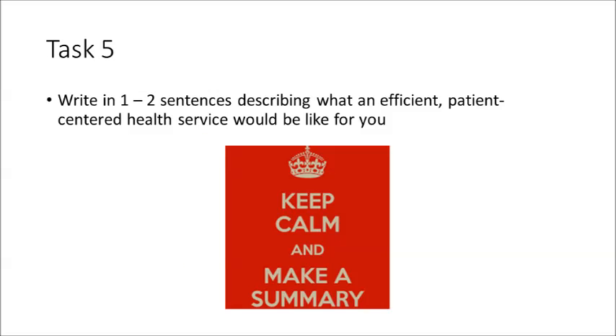Your final task for this section, task 5, is to write a one to two sentence summary describing what an efficient patient-centred health service would be like for you. Consider what you have read in this module and the experiences you have had so far as a consumer of the system — that is, as a patient — and also as a student allied health professional in the ophthalmic orthoptic setting.